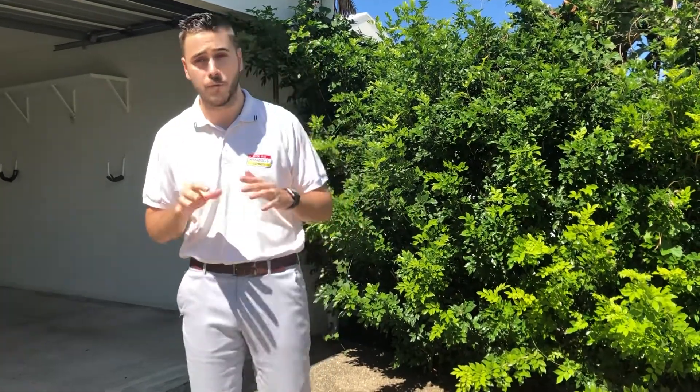G'day guys, Jonathan from Hensel's Agency here. Today we're at 13 Magnetic Street here in Parriera. A three bedroom, two bathroom, two car home, currently on the rental market for $540 per week. Come inside guys and have a look.